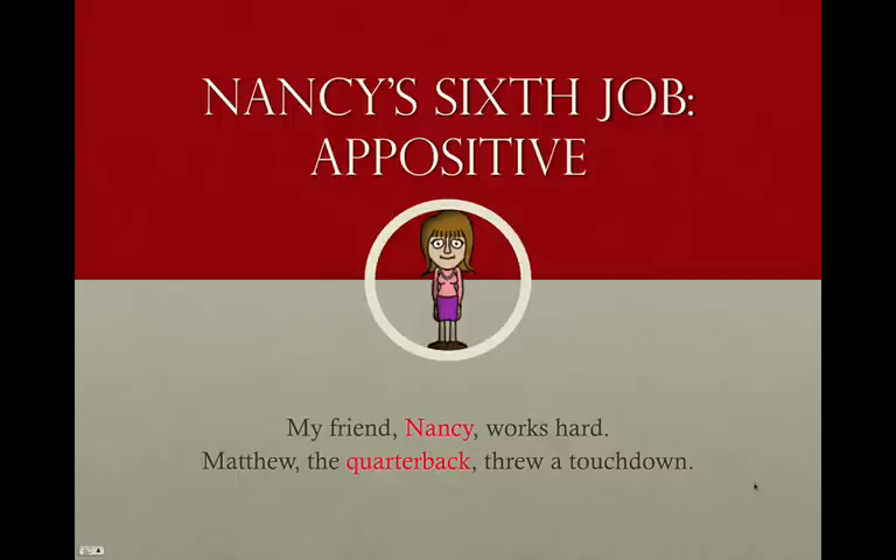Nancy's sixth job is as an appositive — simply a restatement of another word, explaining a bit more about what a previous noun means, the word with which it is in apposition. For example: 'my friend, Nancy, works hard.' That sentence makes perfect sense, but the appositive 'Nancy' specifies which friend. Appositives are almost always set off with commas. That's it for our first episode of All My Grammar — take a look at this more than once if that will help you learn the six functions of a noun.